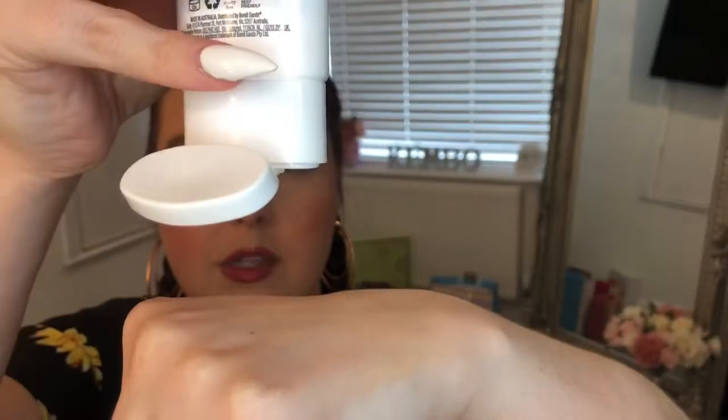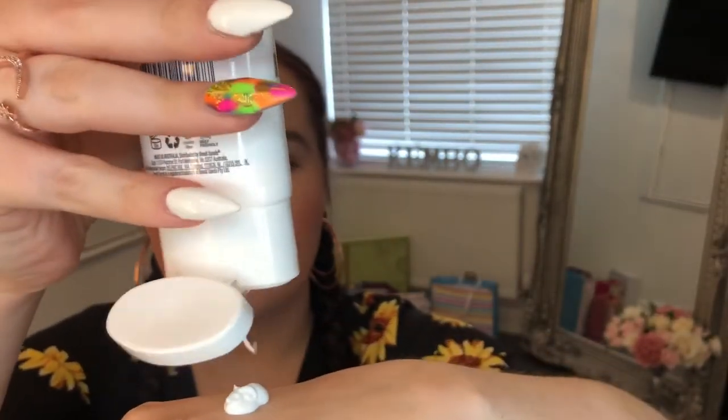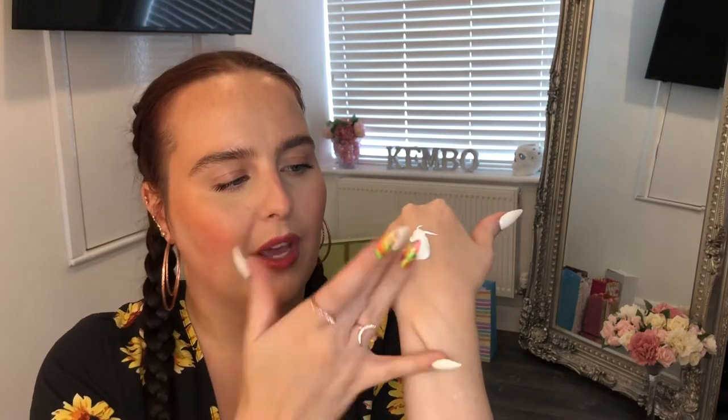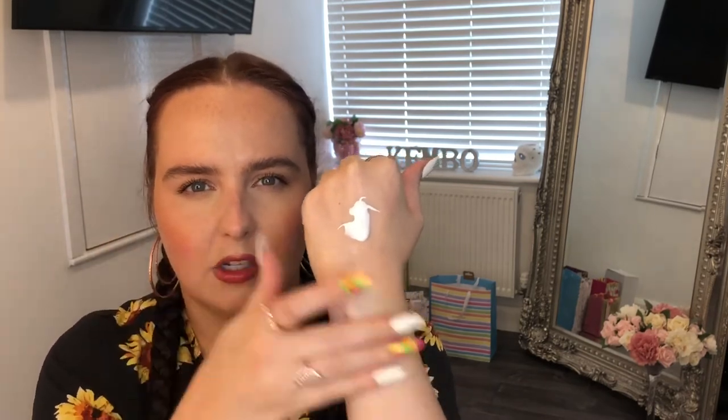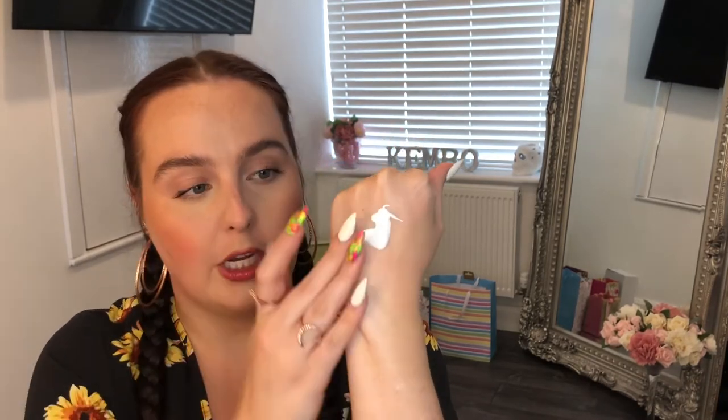Let me put some on the back of my hand to show you the consistency — it's really nice. That's roughly a little less than what I'd apply to my face. Every morning I use about a 10p-size amount all over my face and neck. As you can see, it's absorbing really quickly. It's very lightweight and feels really hydrating — very emollient-based, really emulsifying.